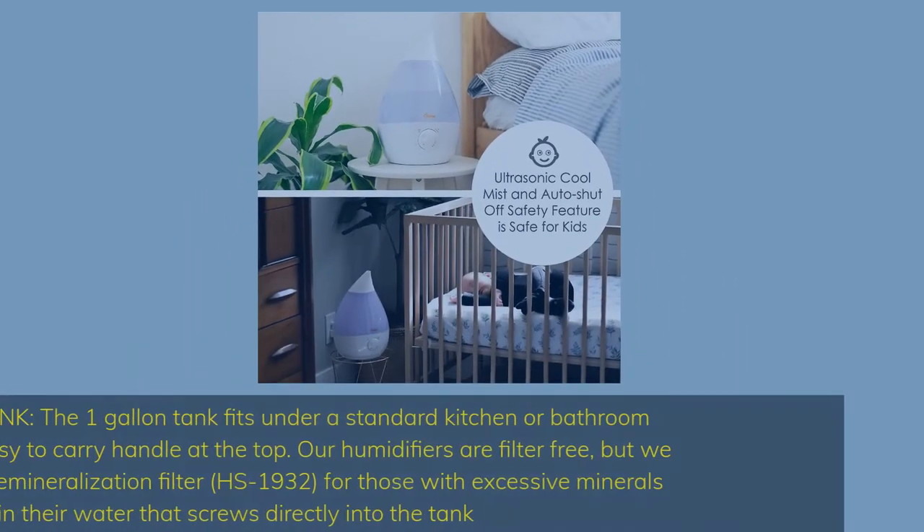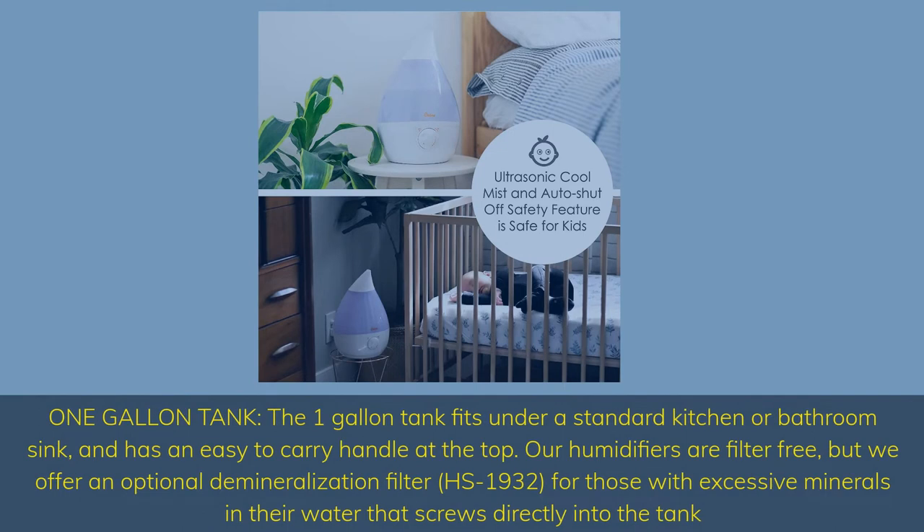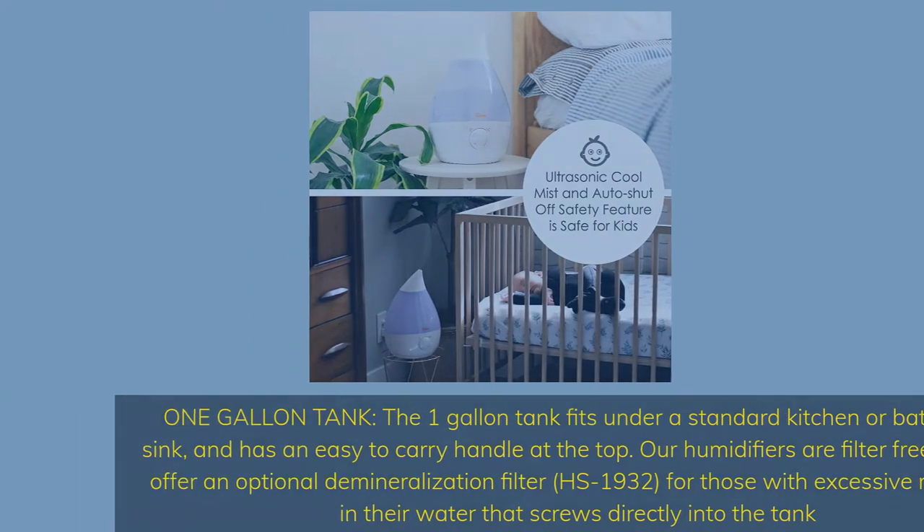One gallon tank. The one-gallon tank fits under a standard kitchen or bathroom sink and has an easy-to-carry handle at the top. Our humidifiers are filter-free, but we offer an optional demineralization filter HS1932 for those with excessive minerals in their water, which screws directly into the tank.